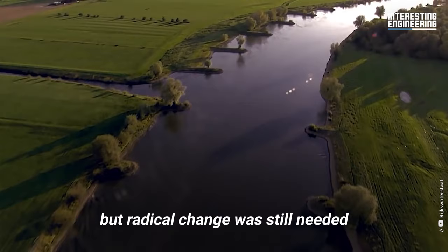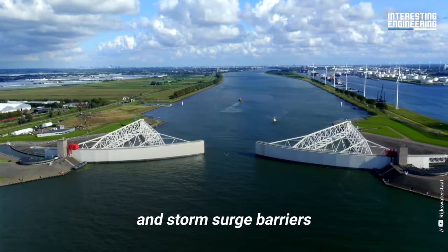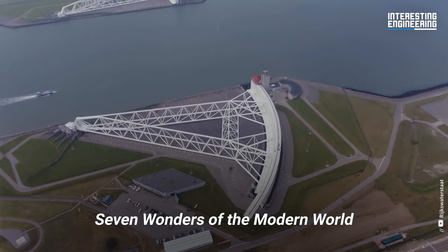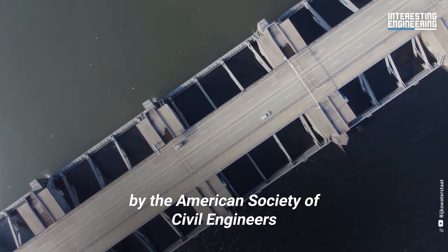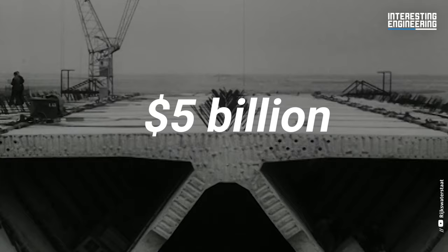But radical change was still needed. This led to the Delta Works — a series of dams, sluices, locks, dikes, levees, and storm surge barriers. The works have been declared one of the Seven Wonders of the Modern World by the American Society of Civil Engineers. They also cost the country $5 billion.